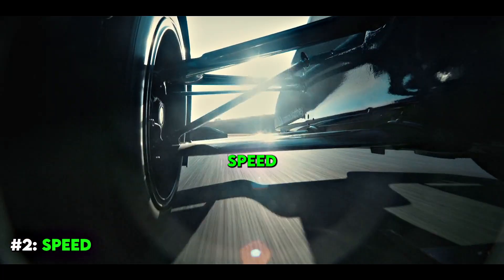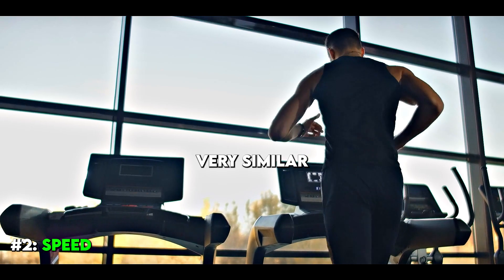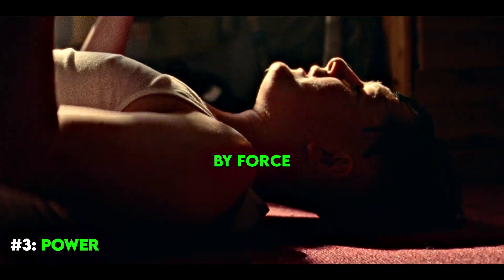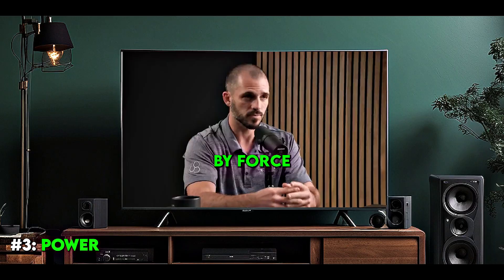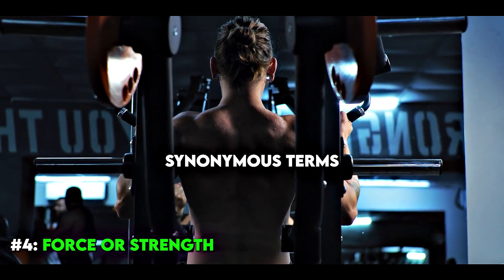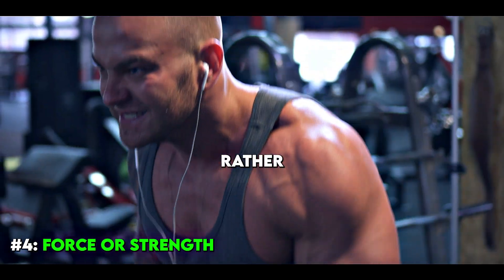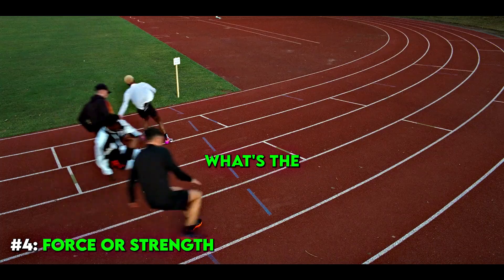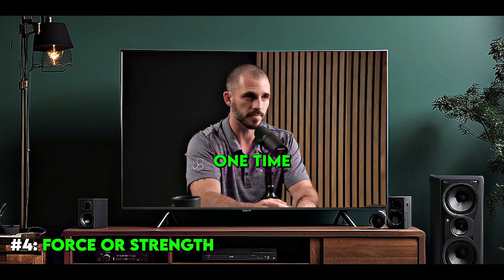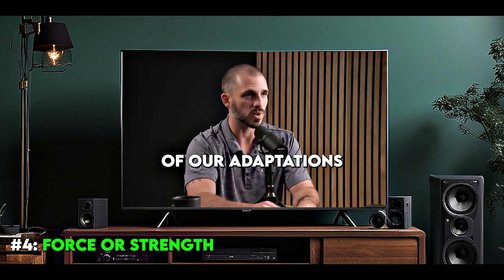The second adaptation is speed — simply moving at a higher velocity or with a better rate of acceleration. That's very similar to the next one, which is power. Power is speed multiplied by force. The next one on top of that is force or strength — those are really synonymous terms — how effectively can you move something? This is often confused: strength is the maximum force you can produce one time, not how many repetitions in a row you can do. That's another adaptation called muscular endurance.